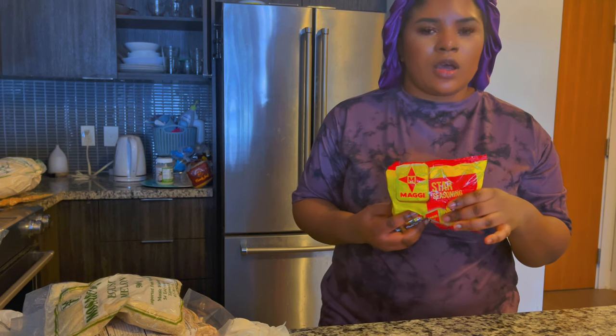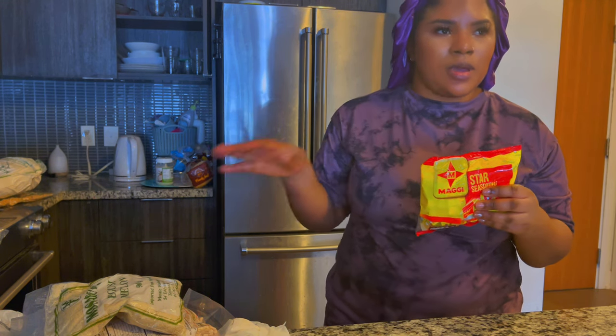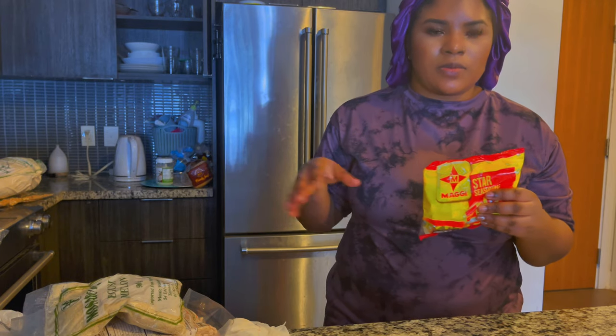I got this pack of Maggi cubes for $4 — let's say $5. I already have some Maggi in the house, so I'll just mix them in with the rest.